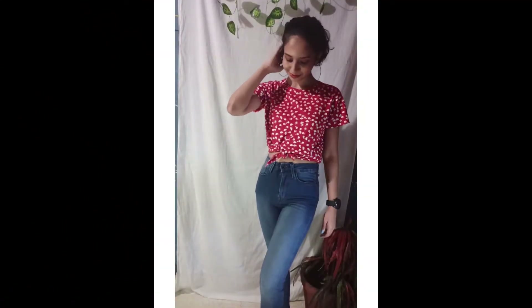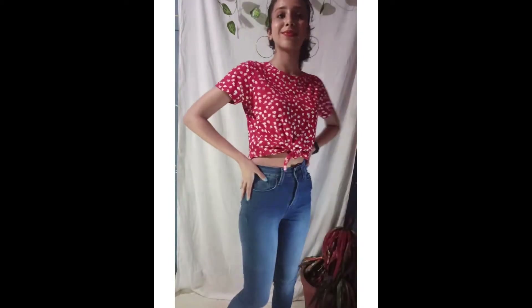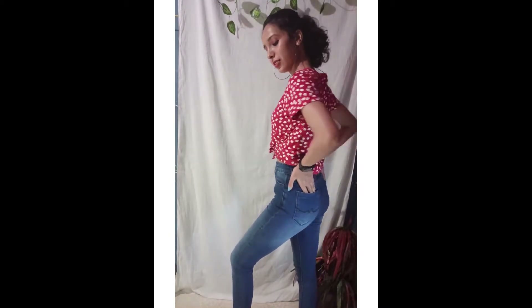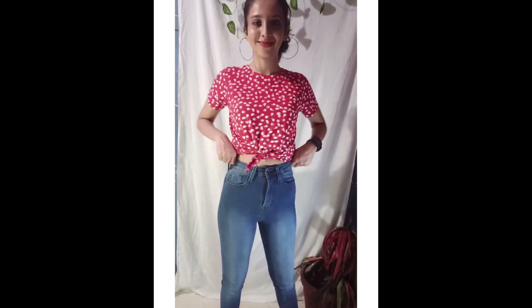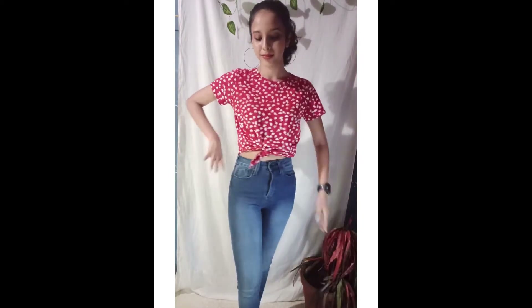This is a skinny fit high waist jeans, size 26, cotton and polyester mix, also elastane, body hugging, with pockets in the front and back. The jeans are very comfortable and the correct size is 26. The jeans have an angled cut giving a stylish look. They are also light fade and very comfortable.